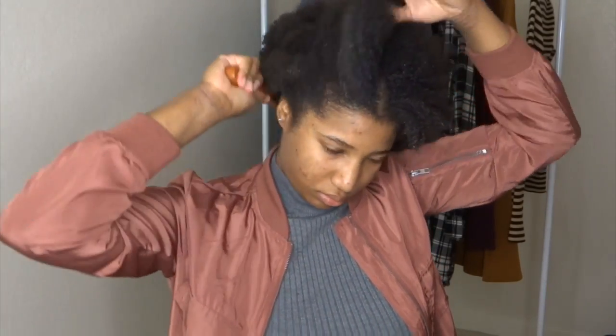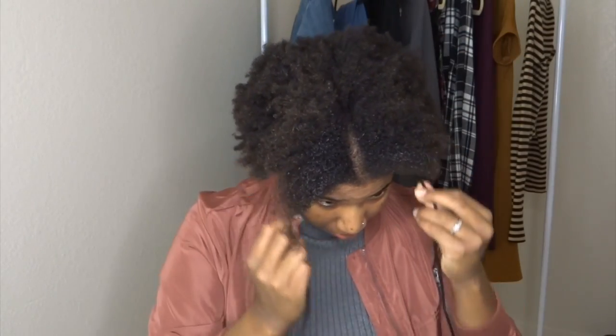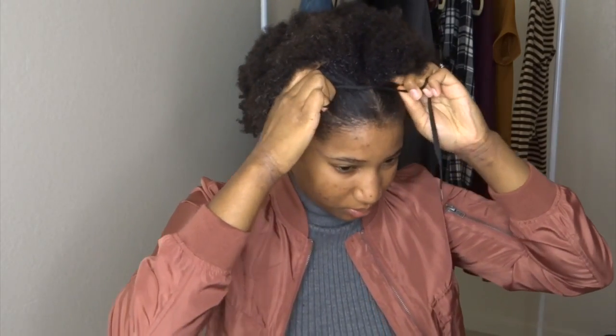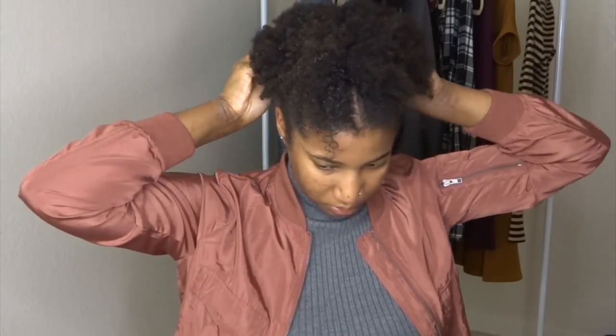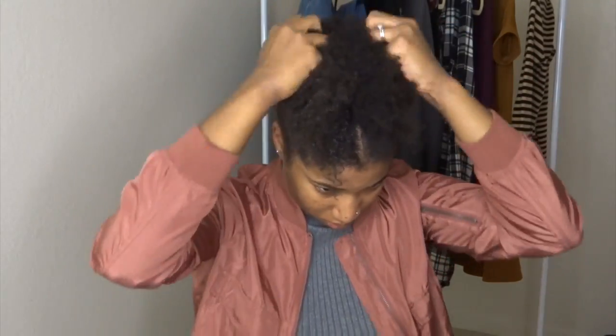The style I'm going for is a high puff, because that's honestly my go-to style. I'm just brushing my hair up in the direction I want it to go, and then I grab my handy dandy shoestring, which is what I like to use for my puffs. Sometimes I'll use a large headband, but the shoestring is better because I can adjust the tightness since my scalp is really sensitive — I'm tender-headed.